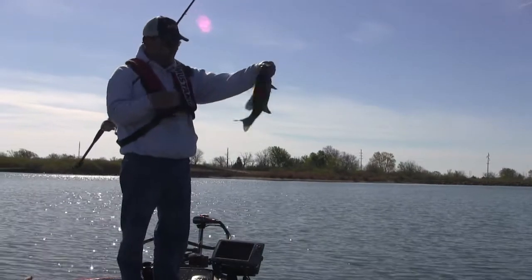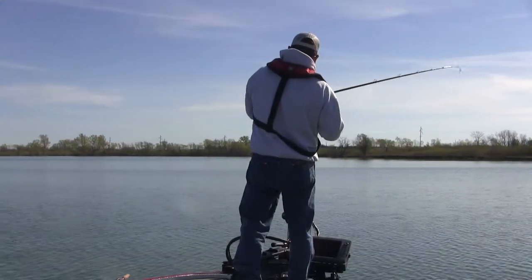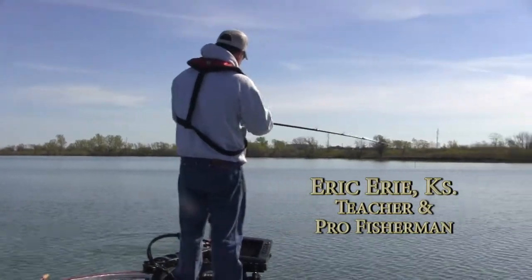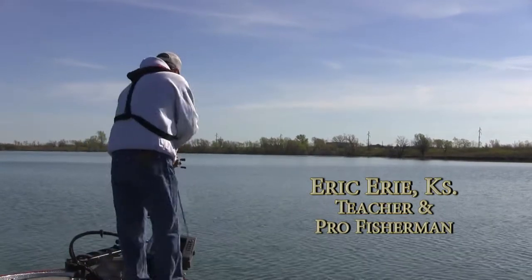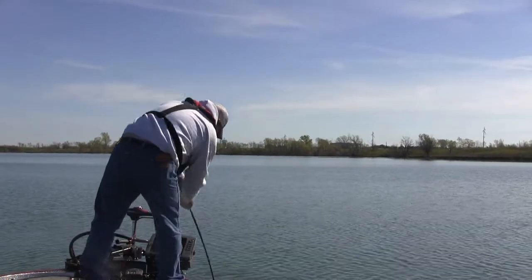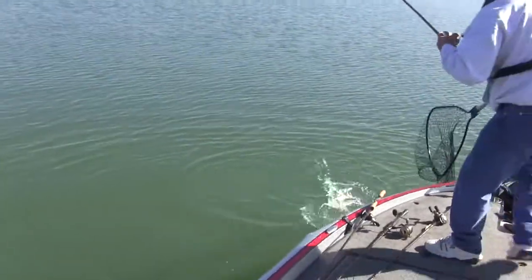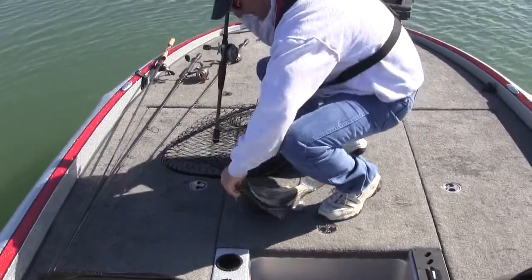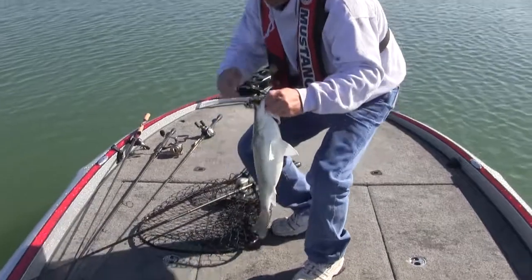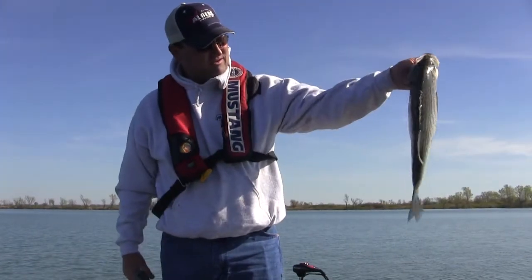That's a nice one — not giant, but doesn't matter. That one kind of pulled the boat around, didn't it? It ain't over yet. Boy, he slammed it. Oh no, I'm wrapped up in the trolling motor. Another good one — I might have to weigh that one because he's pretty stocky. Yeah, four and a half. That was a whole lot more than that when he freight trained that bait.